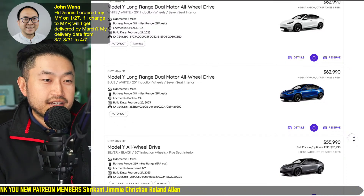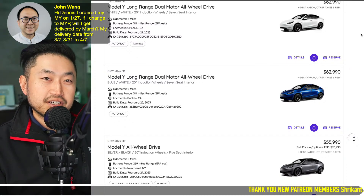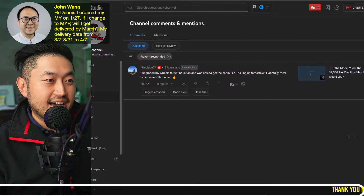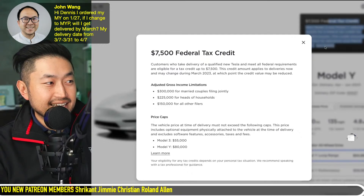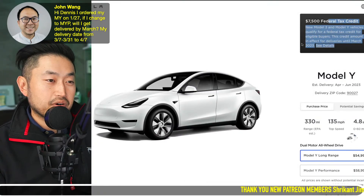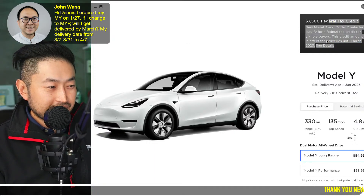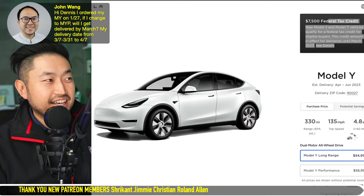Let me know your thoughts — has this worked for you? What date did you do it, and how much did your estimated delivery get pushed up? I want to know if this is actually a valid hack or just coincidences, especially given that the federal tax credit for Tesla Model Y and Model 3 does change sometime in March. We don't know exactly what date — it could be March 1st or March 31st. We heard from some Tesla advisors that it might be pushed to the end of March, but nothing is confirmed. Definitely check out the Patreon link in the description if you want to support the channel.